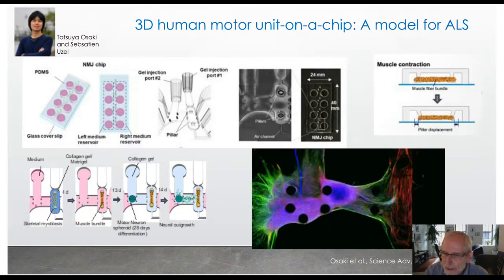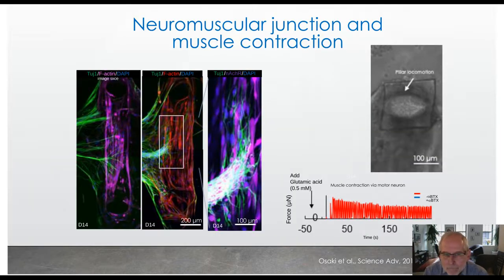With muscle contraction, because the posts are actually flexible, we can back out the force of contraction under different conditions. The motor neurons are on the left-hand side — the blue is DAPI, the green shows the neurites, and the red on the right-hand side is the muscle. These images are at day 14 of the co-culture, and you can see neurites extending into the muscle and forming neuromuscular junctions. We know the junctions are made because we can activate the neurons using glutamic acid or optogenetically and get muscle contraction.